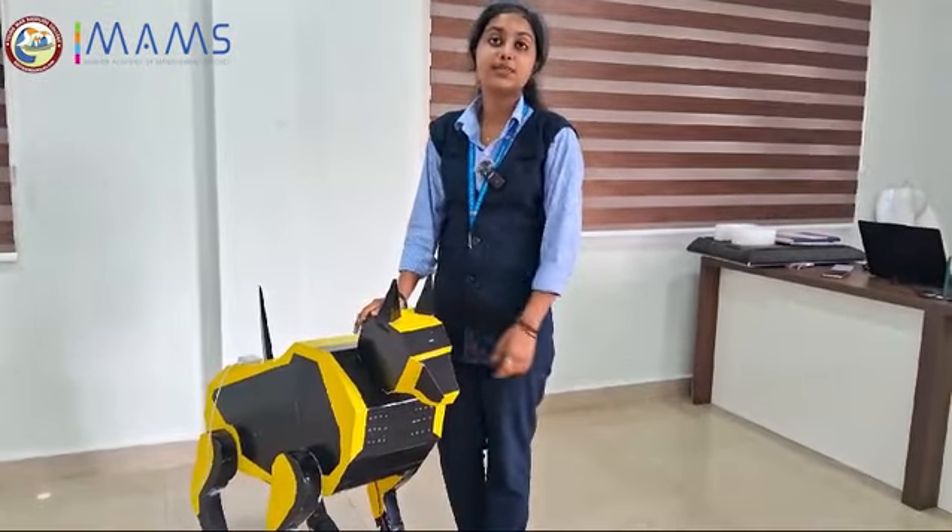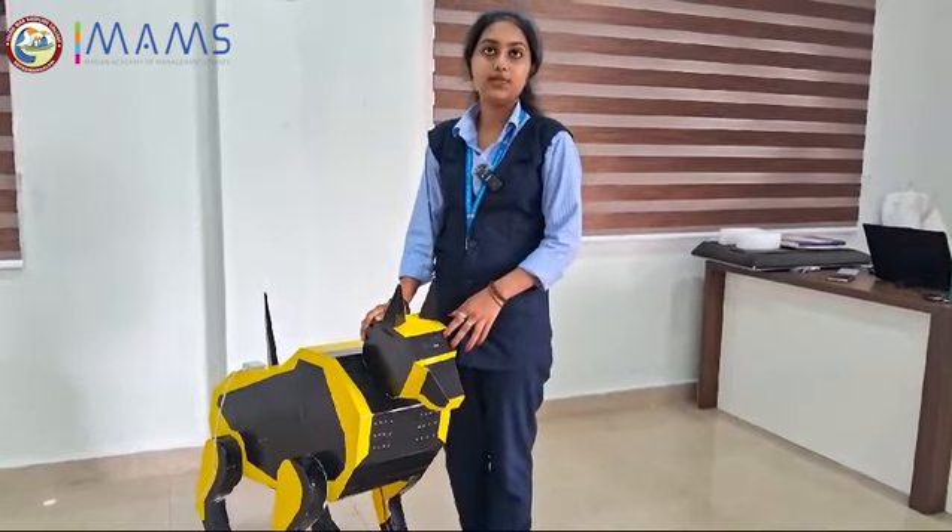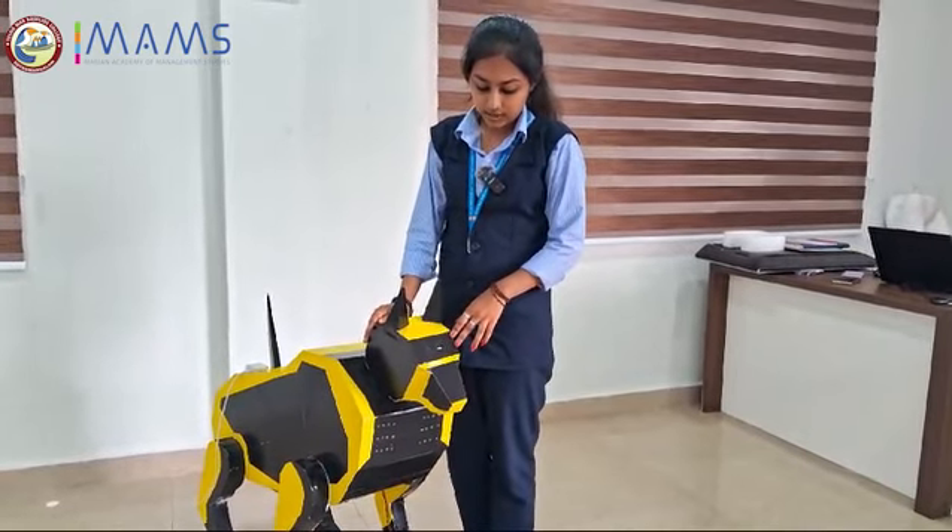There is a camera that detects the presence of individuals. Upon sensing, it moves towards them automatically and behaves like a real dog.